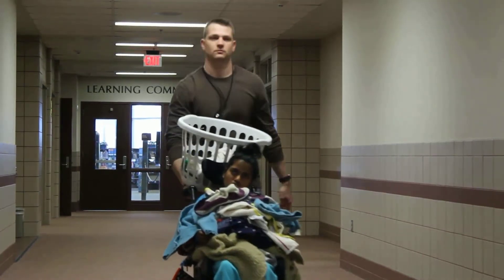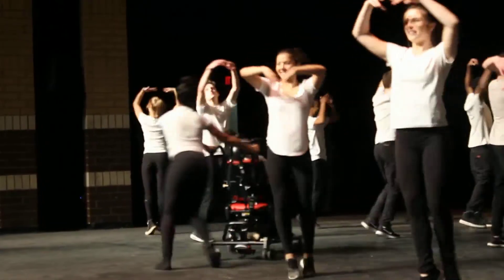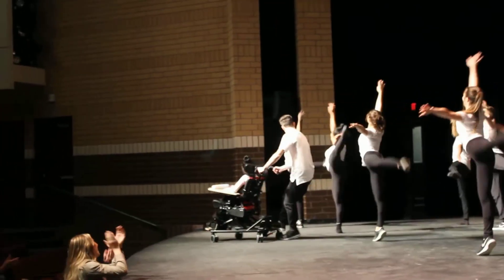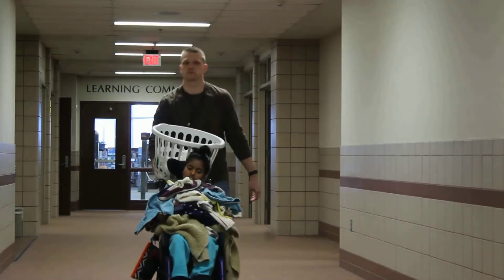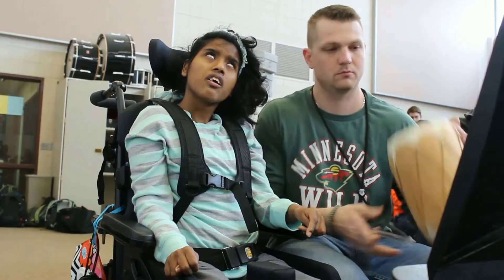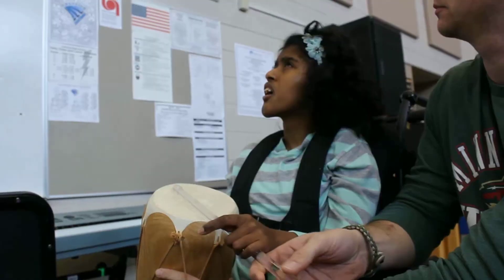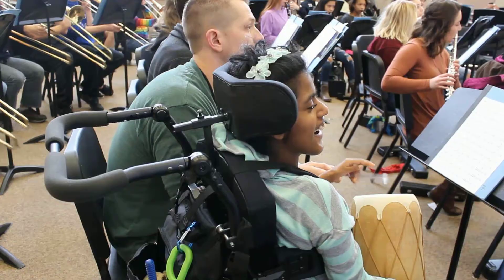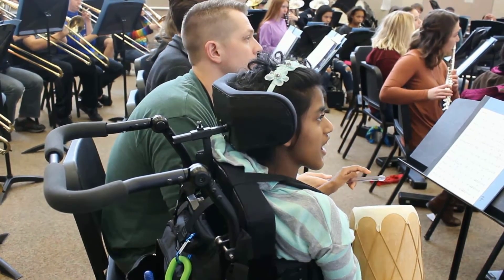Tim works one-on-one with Rose as her intervener. As her intervener, he's with her throughout the day, making sure he facilitates communication with her and other people — whether other students, the classroom teacher, or any administrator in the building. He uses the language she does have to help her communicate what she's feeling or what she's doing in the day. If you want to greet her in the hallway, you can come up and rub her on the arm, and she knows that's someone saying hi. Tim and Rose have a busy schedule, so if you see them in the hall, make sure to say hi. Signing out for The Flash, this is CJ.